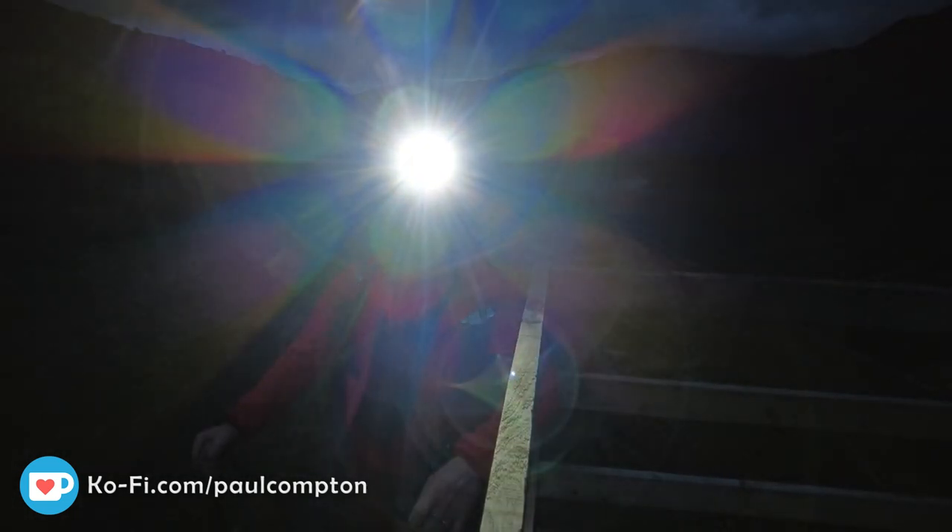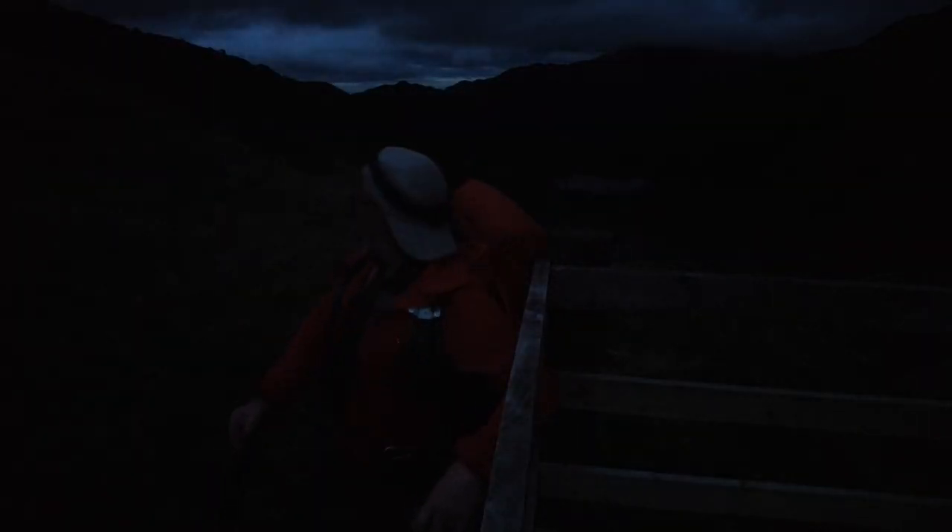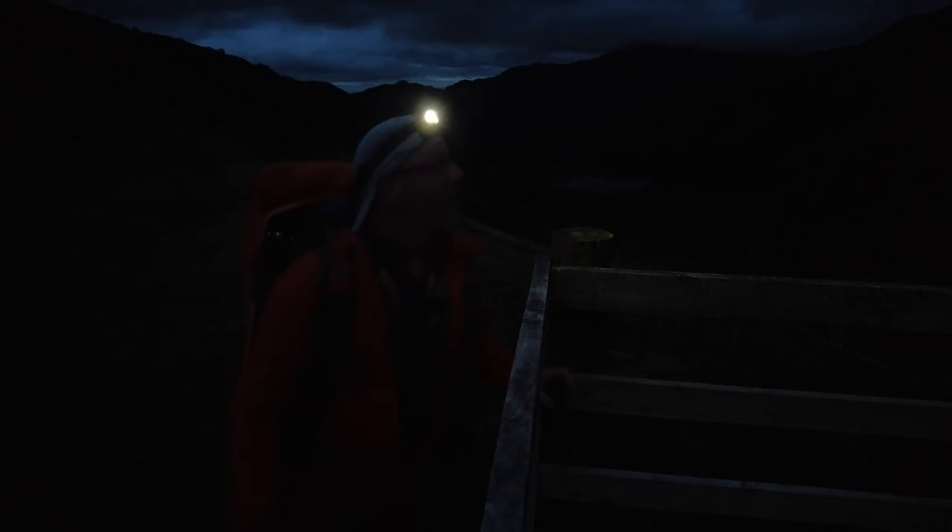I looked out the window this morning and thought, oh look at it, it's thick with cloud. But you don't know what you're going to get, do you? You've only got to get a little break at the back there and we'll get colour. And if we don't get any colour, then we might get some dramatic atmosphere. Or I might get wet.